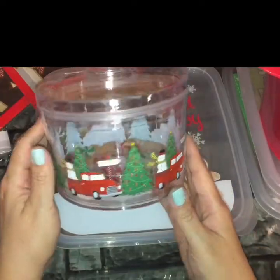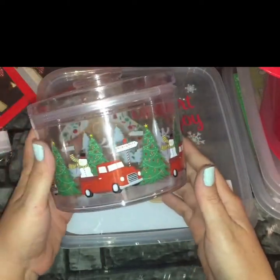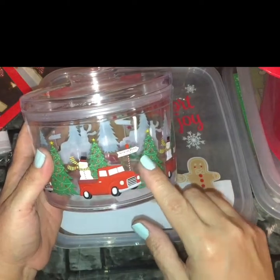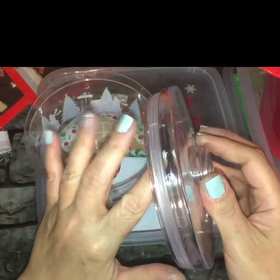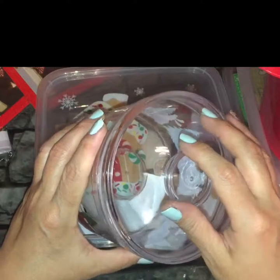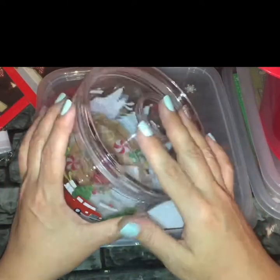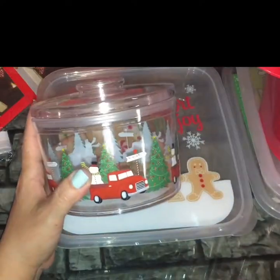I picked up this little cutie — it's a faux acrylic storage container. It has the adorable vintage red truck with the snowman and the Christmas trees, and it has a little sign flag that says North Pole. It opens with a lid that has a suction seal — it secures really tightly. I actually left it ajar for video purposes because I didn't want to be tugging at it, but this really has a secure airtight seal.